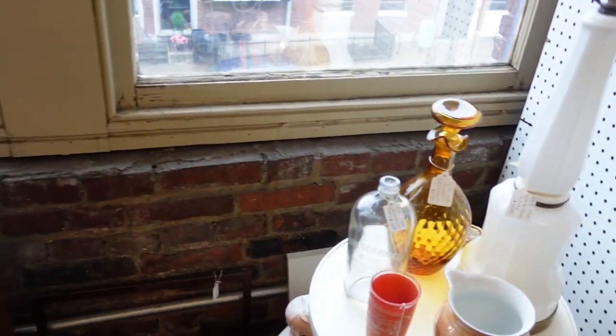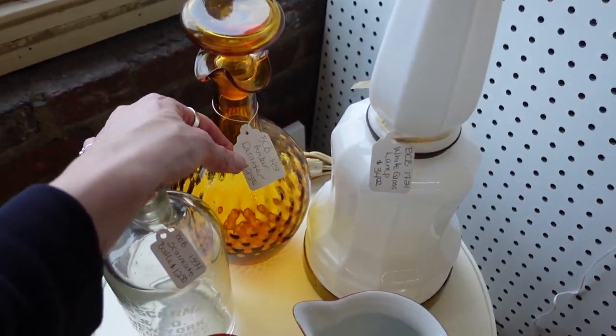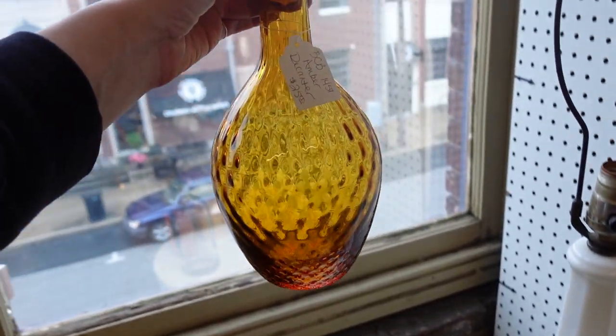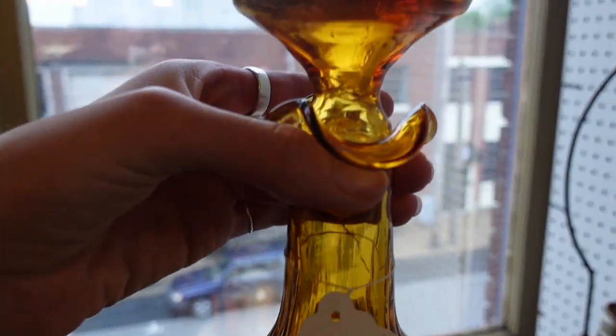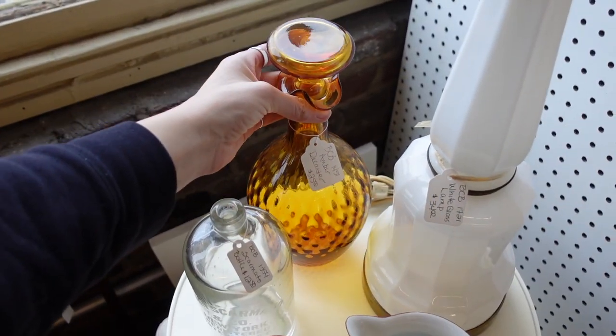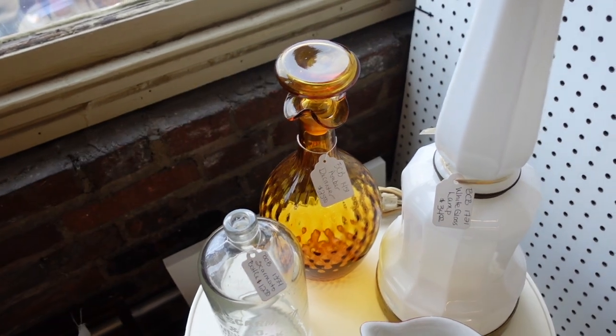Oh, look at this amber decanter — $25. It's got that optic and it's a nice window piece. Unfortunately it does look like there was a little bit of damage on it, so it is a display piece, but it's a nice display piece.